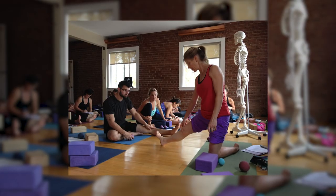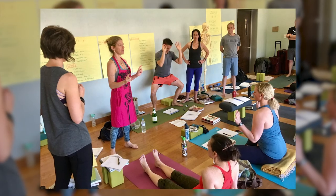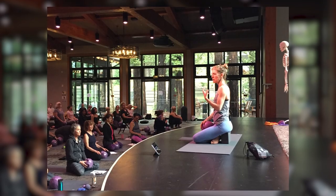I'm Jill Miller, fascia expert, yoga therapist, and the co-founder of TuneUp Fitness Worldwide. I recently learned how to walk again after having a total hip replacement a few years ago.